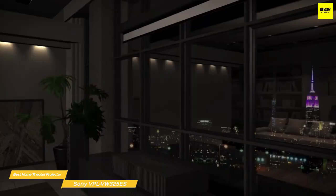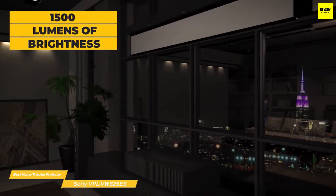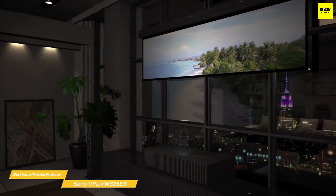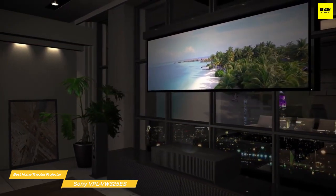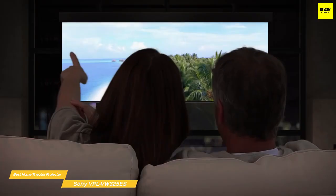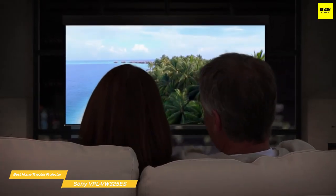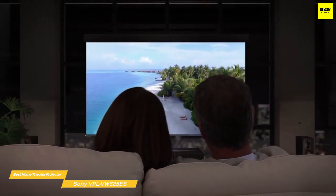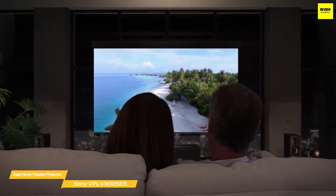A few years ago, the 1500 lumens of the 325 ES would have been more than enough, but these days 3000 is pretty common, as we saw with the Epson Home Cinema 3800. Ambient light has to be controlled to get the best results, so this projector is best suited for a dedicated media room with no additional ambient light, or at the very least a room with very heavy or blackout curtains.